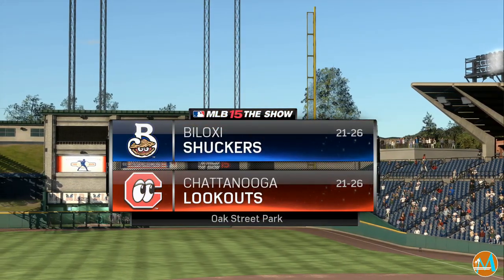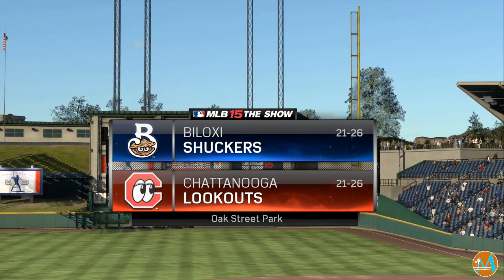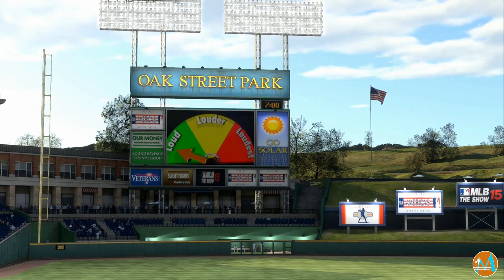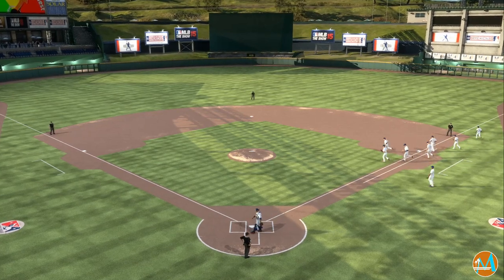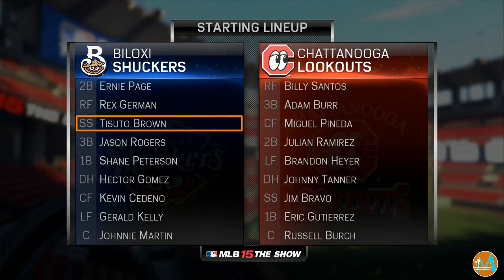MLB The Show's coverage of Minor League Baseball is on the air as we continue our tour around the Minor League. Tonight, an intriguing matchup between the Biloxi Shuckers and their rivals just across the border in Tennessee, the Chattanooga Lookouts. And before we progress any further, let's have a quick look at our two starting lineups for tonight.